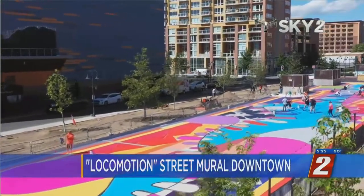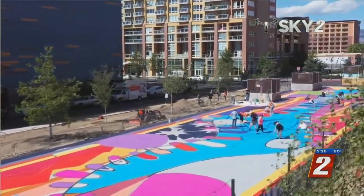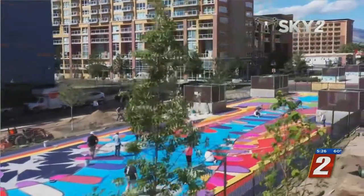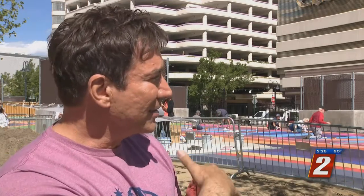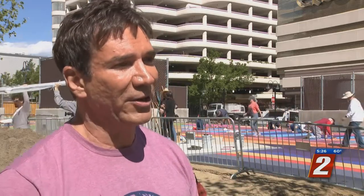This is the Locomotion Street Mural — an 18,000 square foot rendering representing the northern Nevada landscape. It features railroad tracks, a flag, a sunset — our famous sunset — and sagebrush, all the things that make Reno and Nevada special.